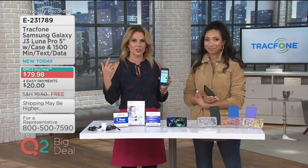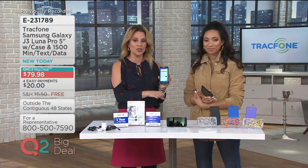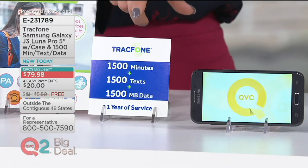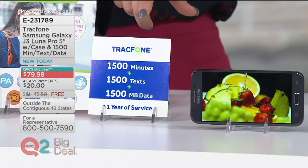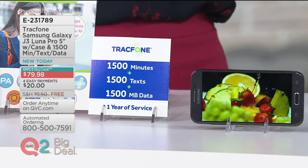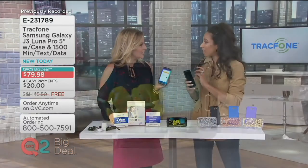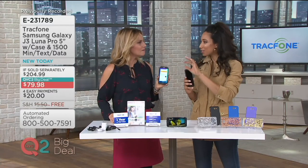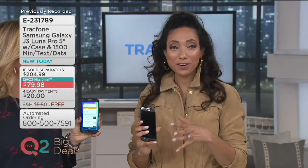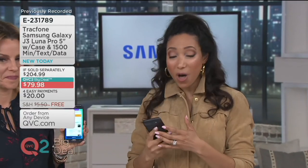We're now giving you more minutes, more text, more data with every card you purchase. For 95% of TrackPhone customers, this will last an entire year — you might spend $79 today and not spend another penny on your cell phone for the next year. I actually have a TrackPhone and have barely used any minutes. I do a lot of texting but I've still just cracked the surface, and I'm months into my one-year service plan.